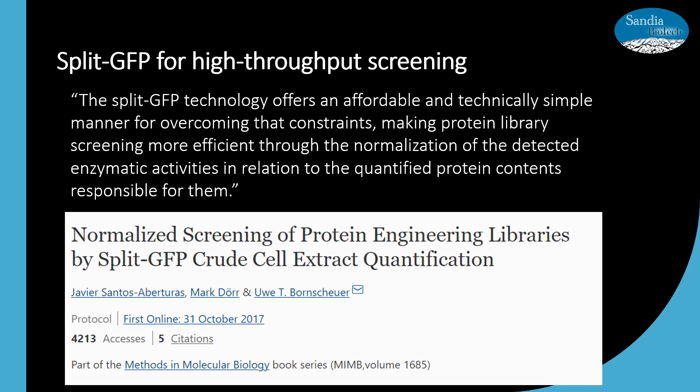All of the previous examples are from researchers that used our products to answer their research questions. For the following example, I want to mention the possibilities that can arise from this split GFP system. The authors of this article mentioned how there are a variety of limitations when it comes to high-throughput screening systems for protein production and protein variants. They mentioned that the split GFP technology offers an affordable and technically simpler manner to overcoming these constraints, making protein library screening more efficient. Ultimately, this demonstrates more of what could be done with Sandia Biotech's reagents.